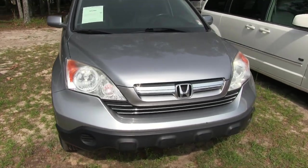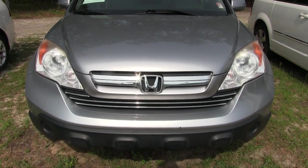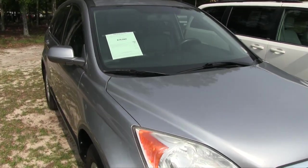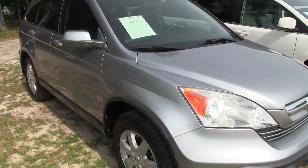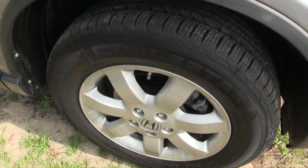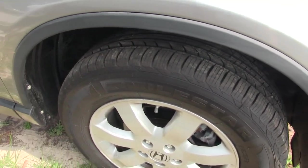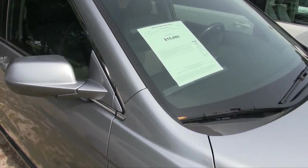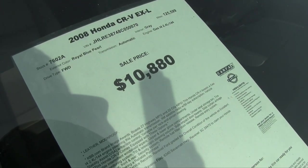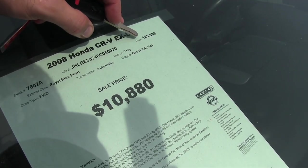The front end is nice and clean on this CRV, as you can see. Nice light color, which is better in the hot summer heat down here in the Carolinas. You do have a set of alloy wheels with plenty of tread on those tires — those look like they might be brand new tires, folks. Mileage is 125,000 and the price is $10,880.